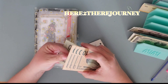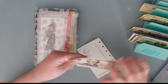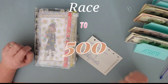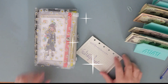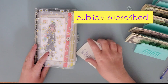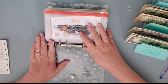Have y'all gone over to Here to There Journeys? Checked out her channel? Subscribed, liked, commented, and all that stuff? If you want to be entered into the giveaway when we reach 500, you better get over there and check her out. You got to be subscribed to both of our channels to get the prizes. So let's get started.